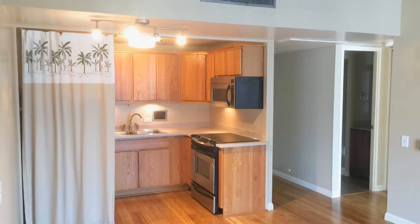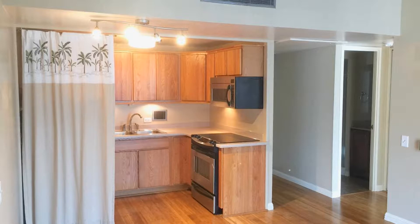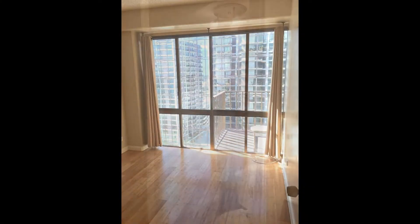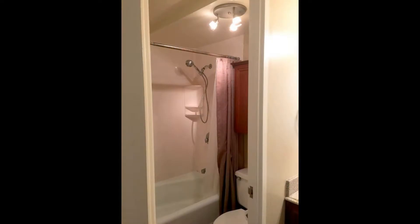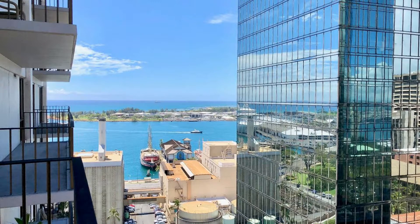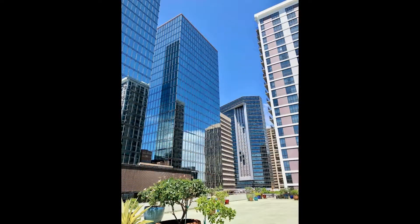The kitchen comes with a refrigerator and oven range. The bedrooms are ample in size with glass walls. The bathroom has a shower and tub combo and a vanity sink. This condo is conveniently close to shopping centers, restaurants, and more.